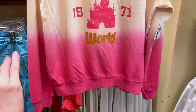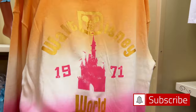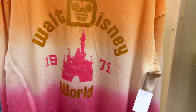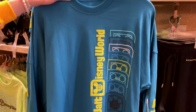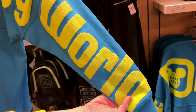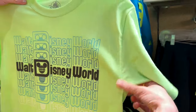They have a new sweatshirt for Walt Disney World — I love the ombre in orange with hot pink. It's very thin, and this one is $55. There's also a Walt Disney World spirit jersey for $80 with the logo in repetition and puffy print down the sleeve. And a neon green Walt Disney World repetition t-shirt for $30 with nothing on the back.